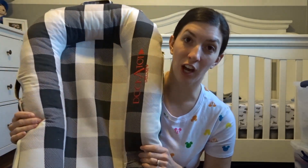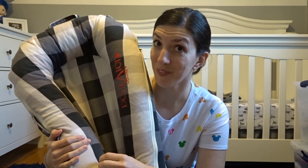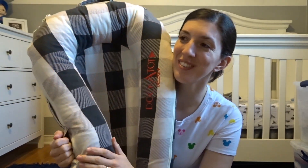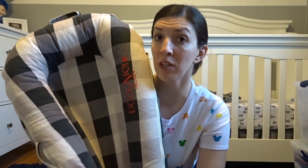Speaking of lounging around, there are a lot of mixed reviews about this product. Some people say don't get it — it's way too expensive and you're never going to use it. Some people say it's great, get it. We got it. It is the Dockatot, and we've used this every day. We got really good use out of it for about three and a half to four months.